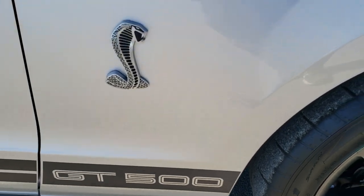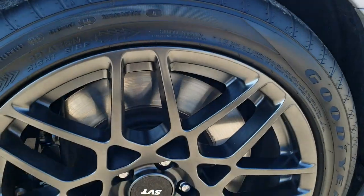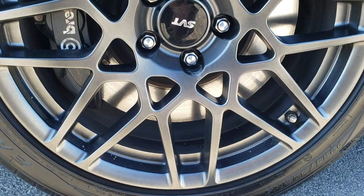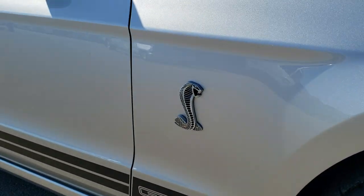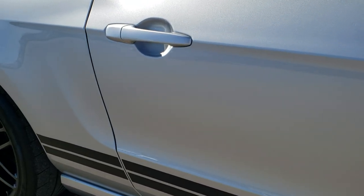The passenger side fender is in nice shape as well — no dents or dings. And the passenger side rim is in excellent shape; I didn't see any scuffs or scrapes on that. As you go down this side of the car you can see just how clean the body is, how reflective and mirror-like that paint is.